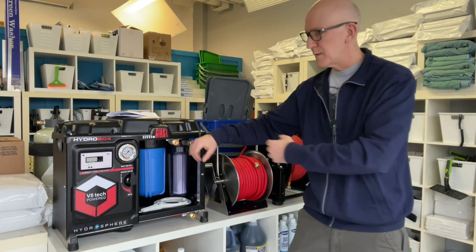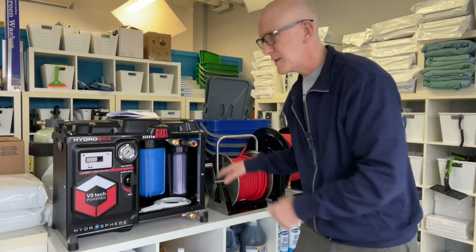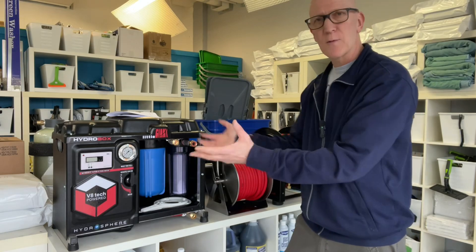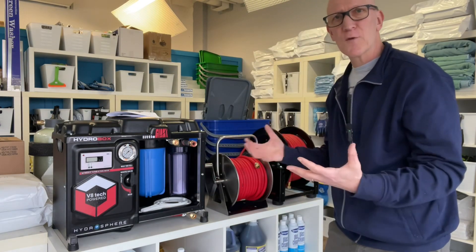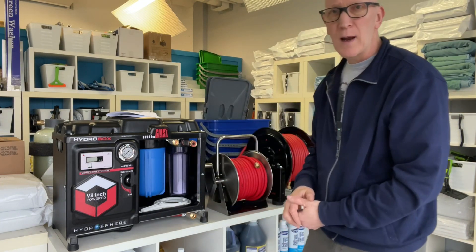They can bring this, along with a couple of hose reels for the input and the output, before connecting to their water-fed pole. Now you will notice that there's no wheels on this — it's not on a cart, it just has these feet. If you did really need to transport this around a job site, because it's very compact in size, you should have no trouble at all finding a flat dolly at any of the big box stores, and you could just carry it around that way.